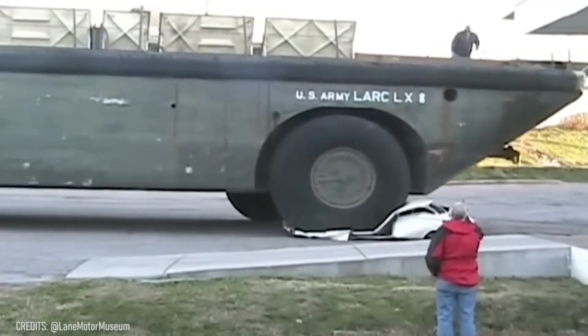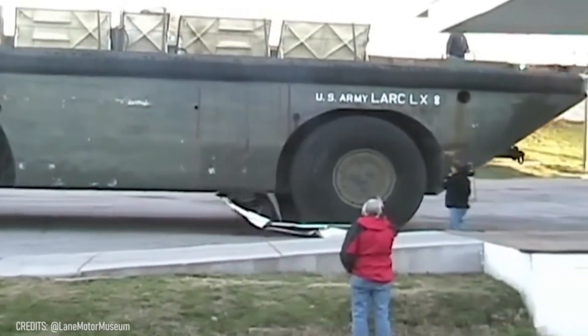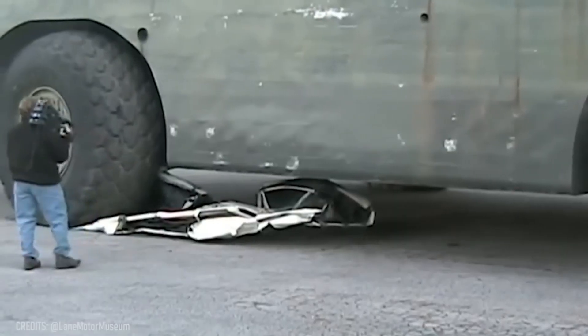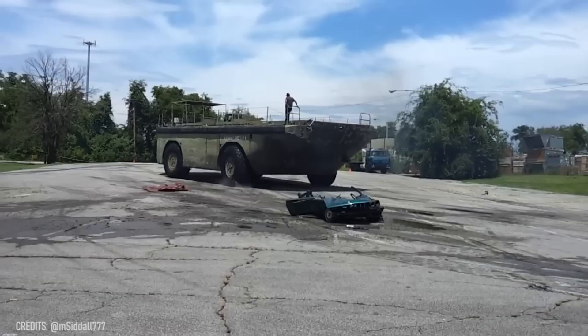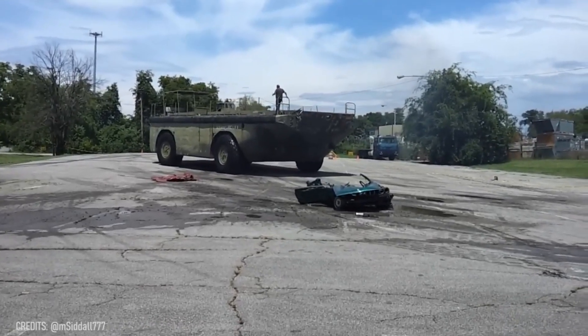Are you tired of city traffic? Maybe it's time to opt for the RARC LX and some alternative routes! But don't forget to be extremely careful while parking this baby!